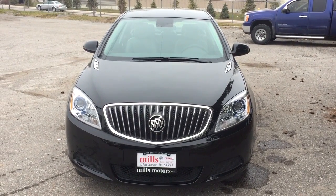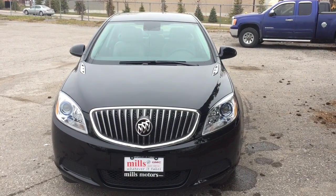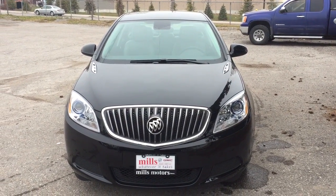It's a beautiful day at Mills Motors, 240 Bond Street East in Oshawa. This is the 2017 Buick Verano sedan in Ebony Twilight Metallic, with a 2.4-liter four-cylinder DOHC engine and six-speed automatic transmission.